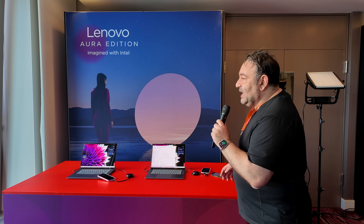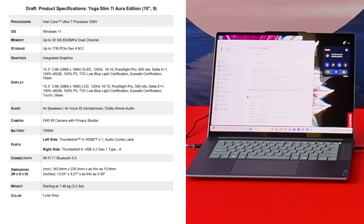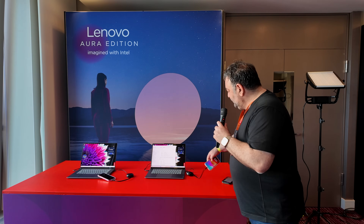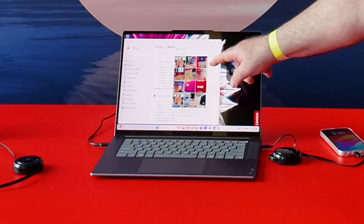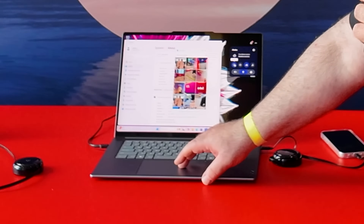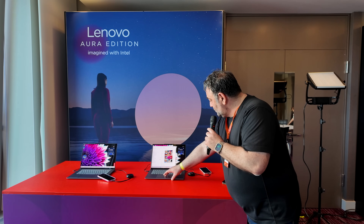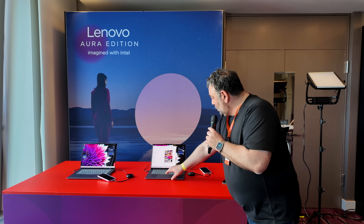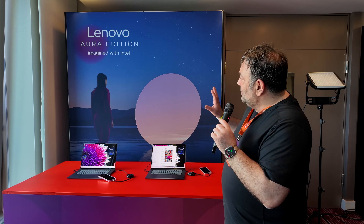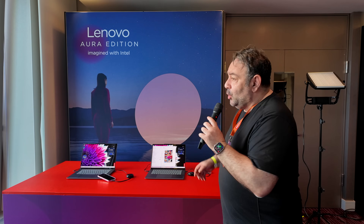Next up is the Yoga Slim 7i Aura Edition, running the Intel Core Ultra 7 258V — another Lunar Lake chip. It has 32 gigabytes of RAM and a terabyte of storage. The Aura Edition means you can tap your phone to the display to transfer media and photos. It also features several intelligent modes: Attention, Collaboration, and Wellness modes, plus Battery Saver, Adaptive Power, and Eco Performance modes. This is an exclusive collaboration between Lenovo and Intel — the only place you'll find Aura.